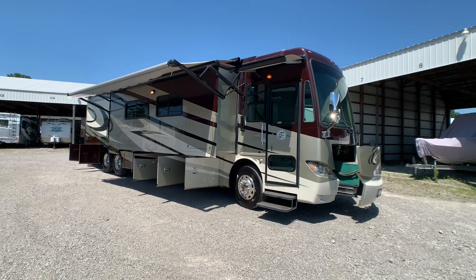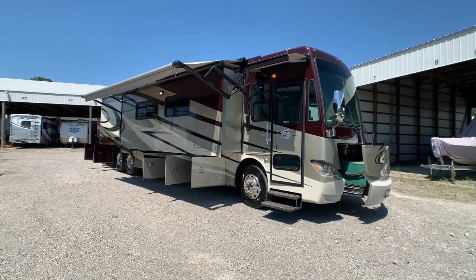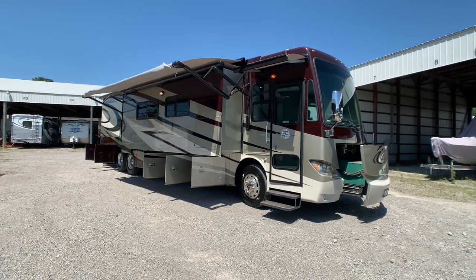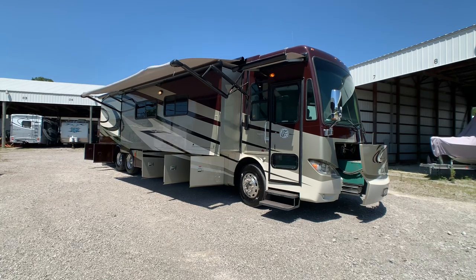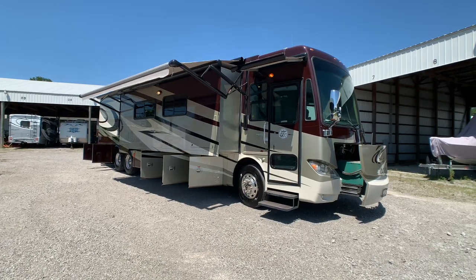Brian here with HelpSellMyRV.com out of Louisville, Kentucky, where all RVs are for sale by owner. I'm going to do a walk-around on this fully loaded 2012 Tiffin Phaeton 42 LH quad slide bath-and-a-half diesel pusher motorhome.